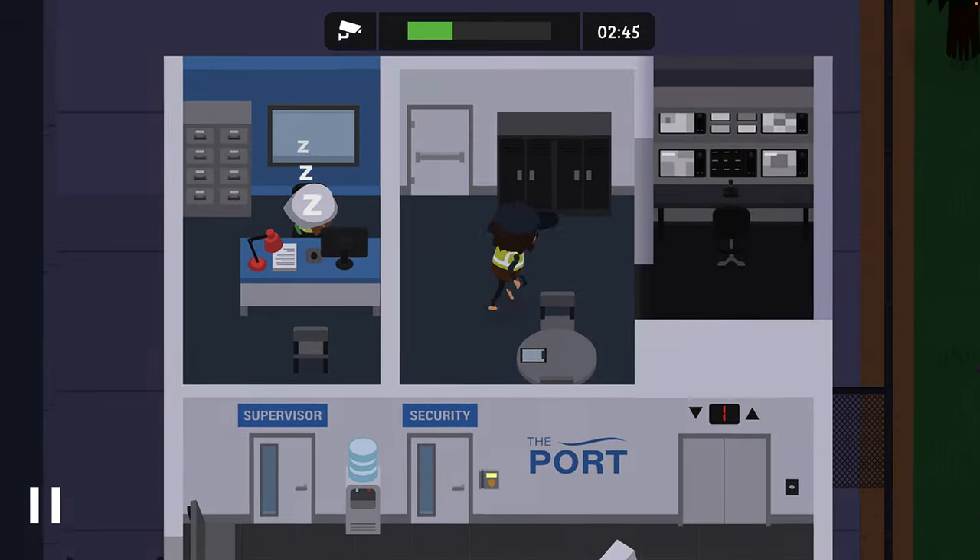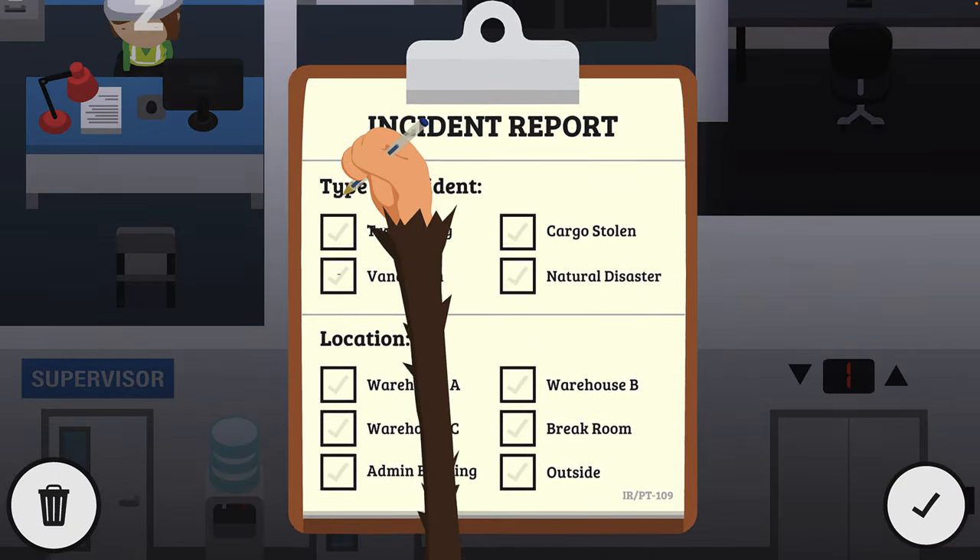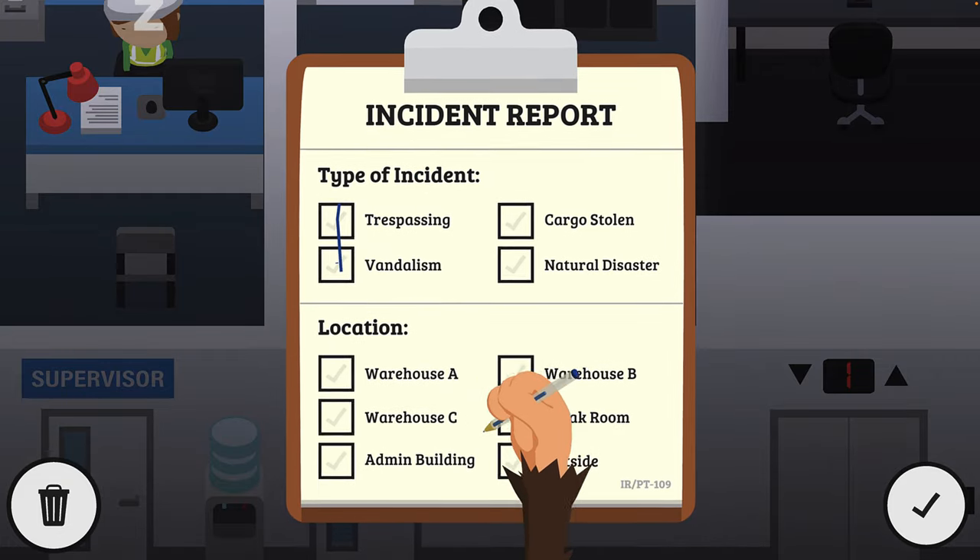There is nothing here at the front. Let's definitely file a report because we have trespassing and vandalism in the break room.